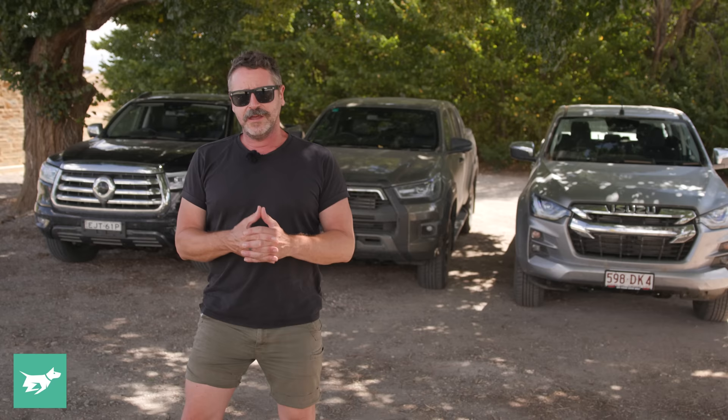If you haven't subscribed, please do so below the video, hit the notification bell, and tell us what you think about taking a GWM Ute to the Outback, or what you think about the Hilux and the D-Max. Thanks for watching.